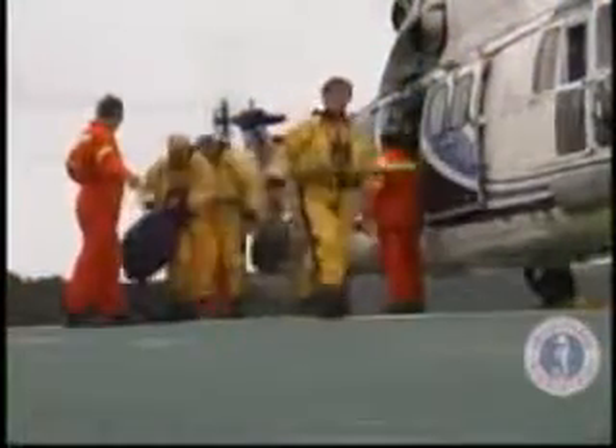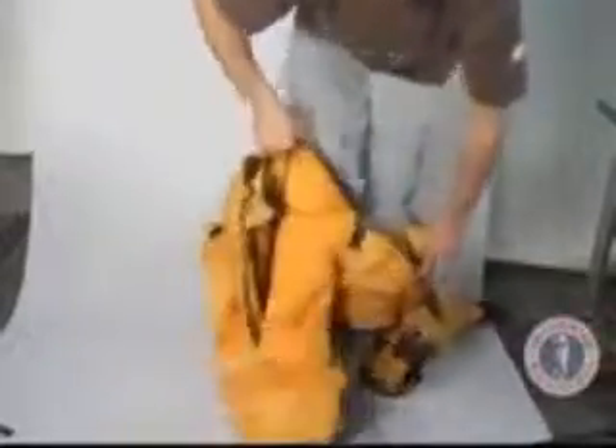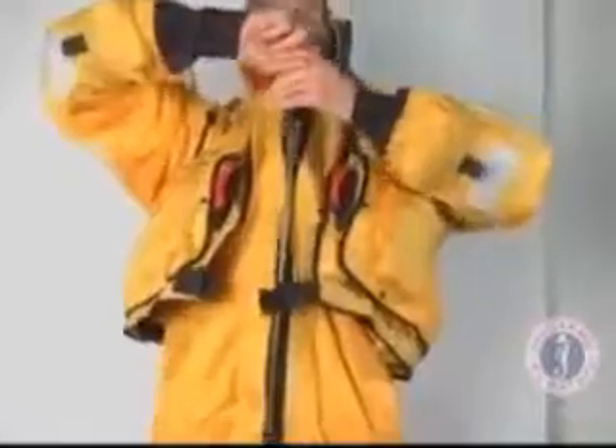All suits are tested to ensure the highest level of reliability and performance. Mustang Survival offers superior quality under rigid ISO 9001 standards. This video will help in teaching you not only the various safety and comfort features of the Flight Commander Duel, but more importantly, how to effectively and easily don, adjust and rely on this suit to maximize its effectiveness.